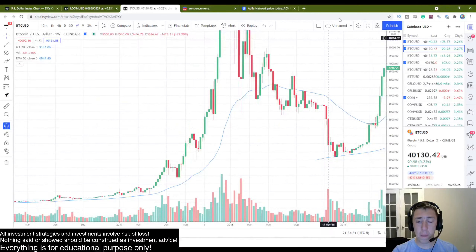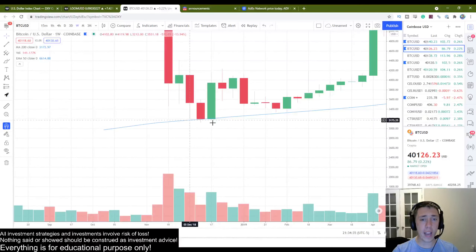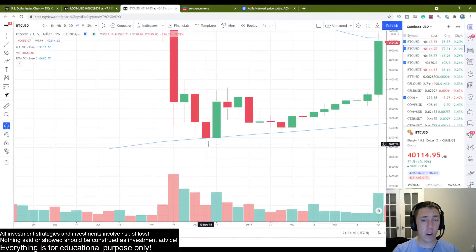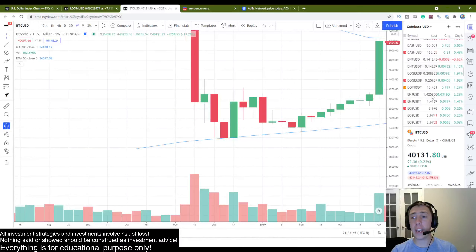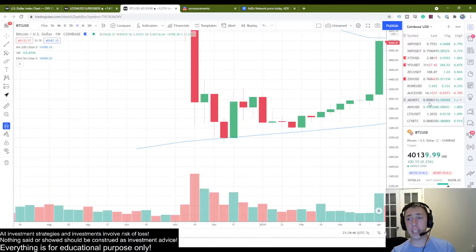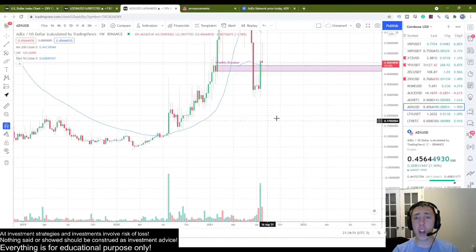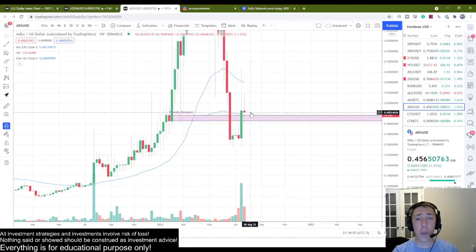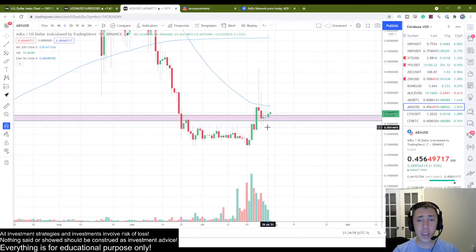On Bitstamp and Coinbase — look, the 200 weekly moving average is where Bitcoin bounced from way back in 2018. It's an extremely important level and its significance cannot be overstated. The fact that the US dollar pairing is actually bouncing off of that 200 weekly moving average is a very, very good sign, and we are so close to entry.